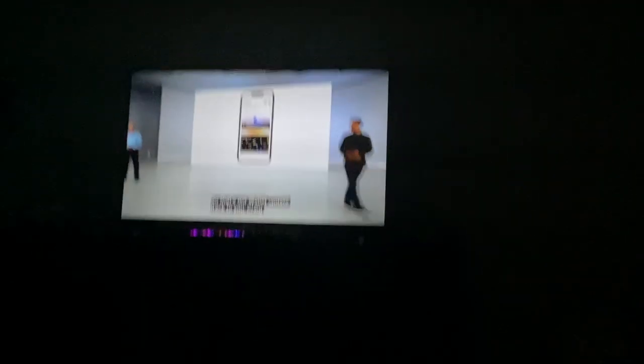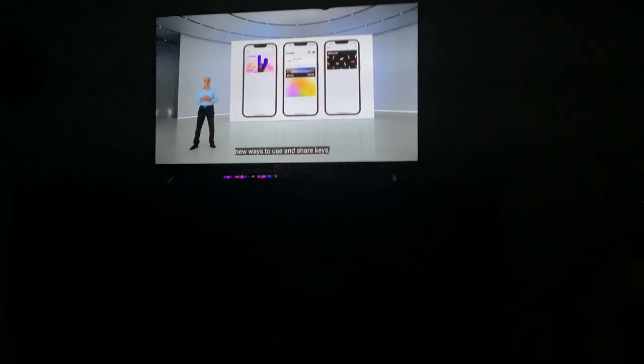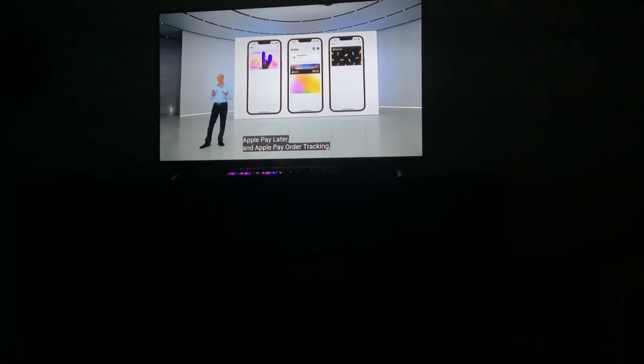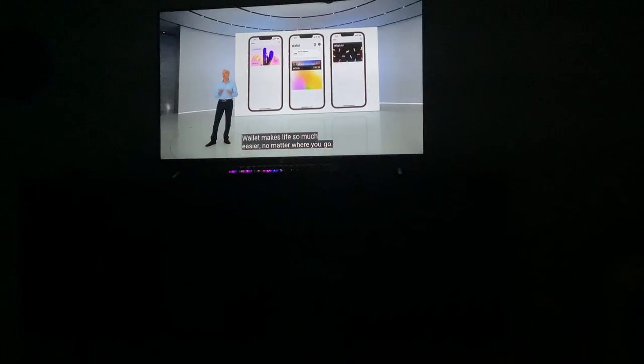So that's our Wallet update. These ID cards are available in more locations, new ways to share and use keys, and Apple Pay Later, Apple Pay order tracking — it will make life so much easier no matter where you go.